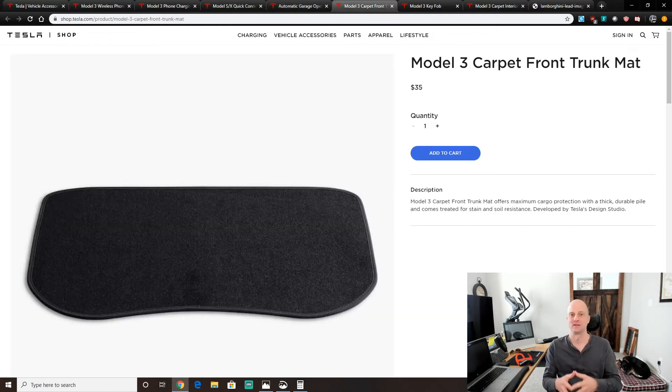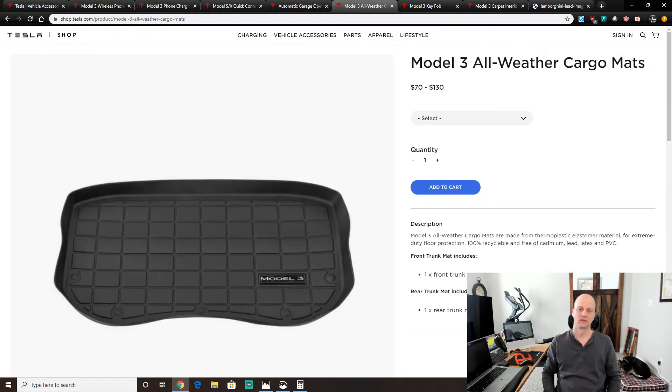My Model X includes a frunk mat. I reviewed a performance Model 3 that did not have a frunk mat — you need one. I'd recommend one of the rubber all-season frunk mats. I'm going to get all-weather mats for my frunk and trunk on the Model X because all-weather mats have always saved me from getting junk in the carpet. Highly recommend getting one of the mats.